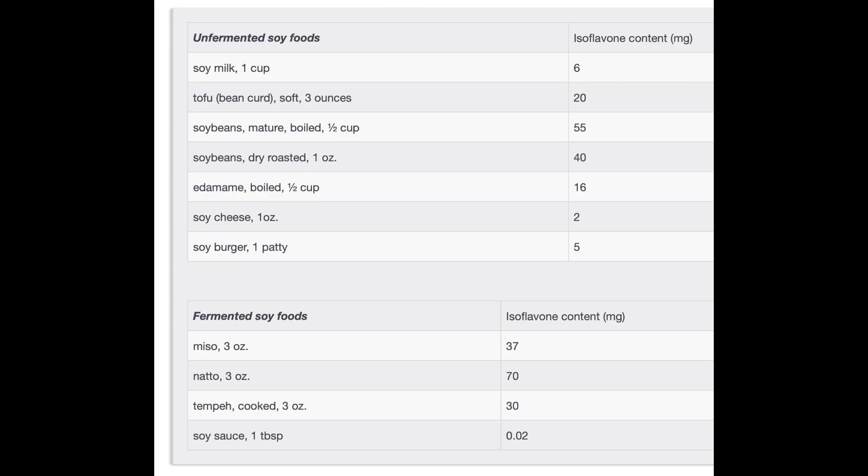Here's a good list of some sources of soy from foods and the amounts in each. Remember, the goal is to get at least 50 mg per day, and preferably higher, to get the benefits.